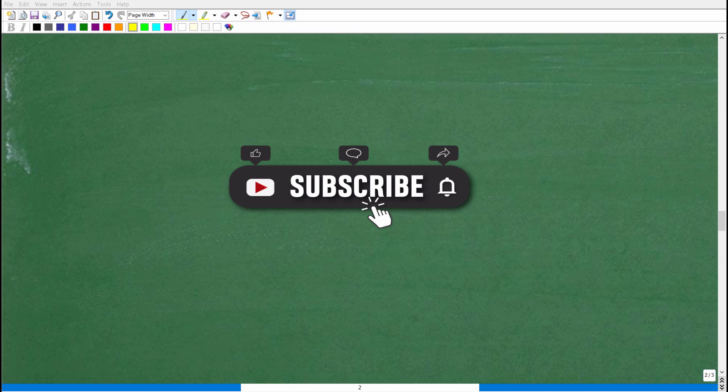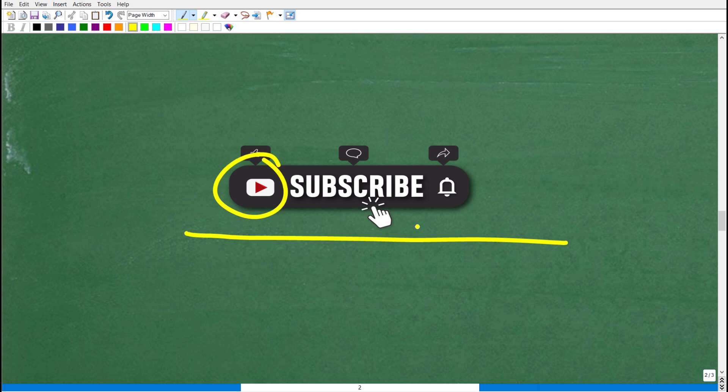Before we continue on, please consider hitting that subscribe button — this really helps me out on YouTube, and hit that bell notification as well. The problem we're doing here is like an Algebra 2 or pre-calculus level problem. So if you need additional help at this level of mathematics, check out my Algebra 2 or pre-calculus courses — you can find links in the description of this video.